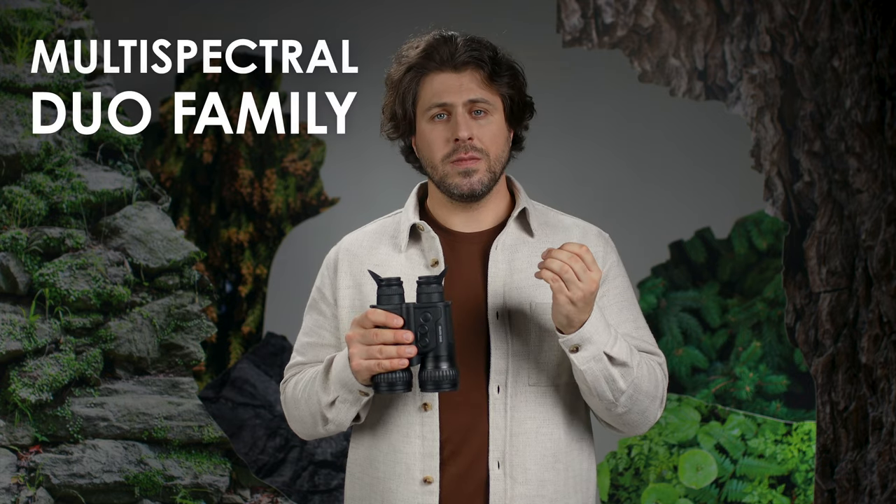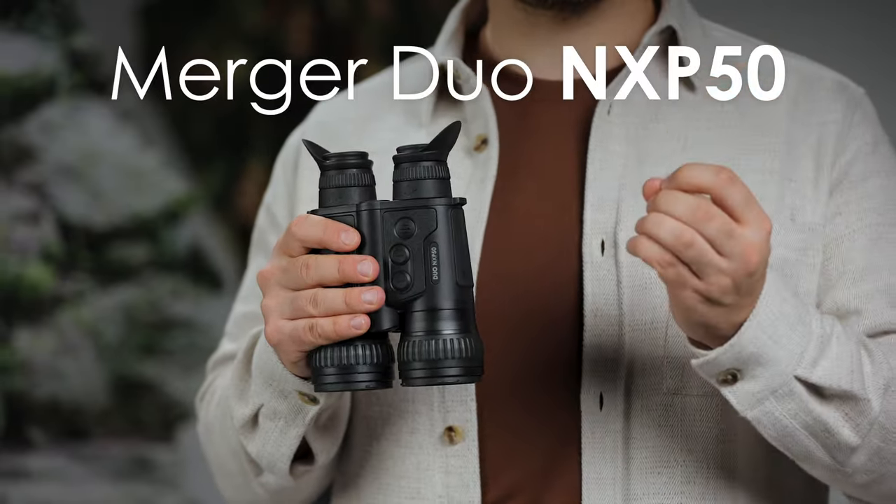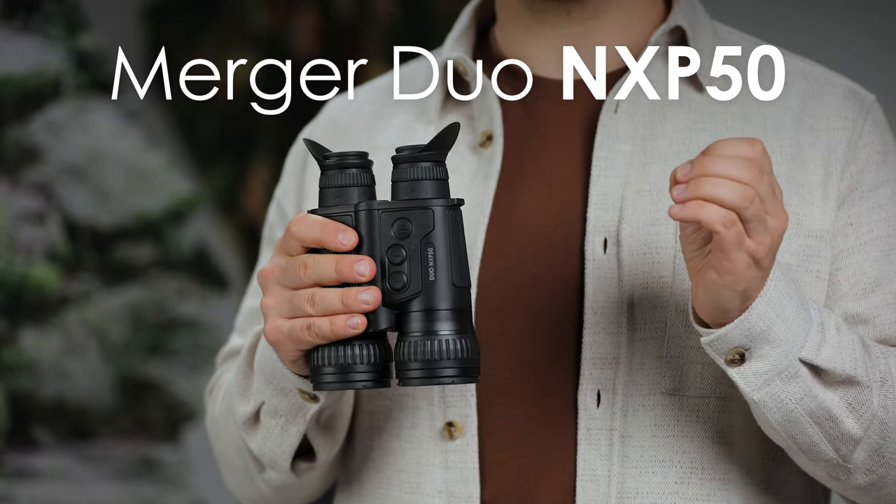All set? Okay, let's dive in. First comes the new member of the multispectral duo family — the Merger Duo NXP50 multispectral binoculars.